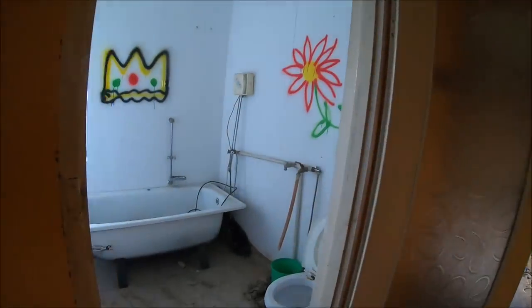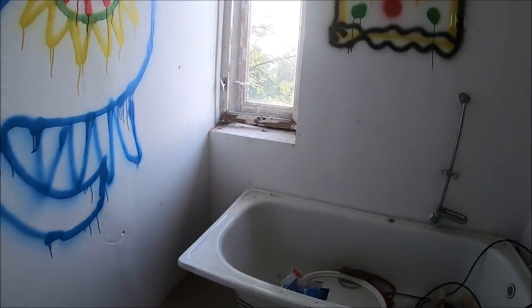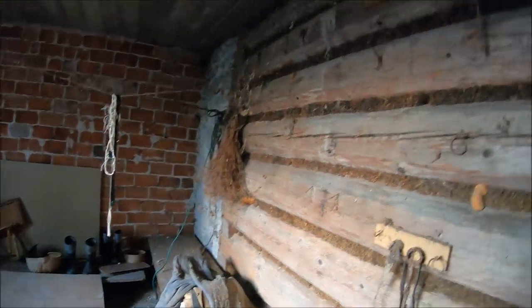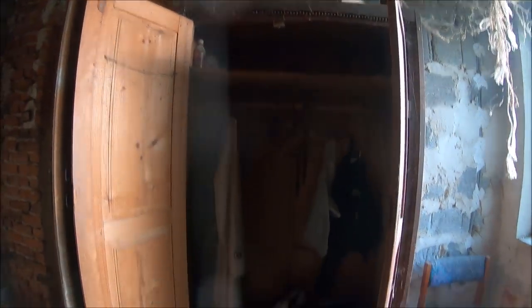Jestem niedaleko Zakopanego i są tutaj naprawdę przepiękne widoki. Łazienka. Spiżarka - zobaczcie, częściowo wybudowane z bali. Zabytkowa szafa drewniana.